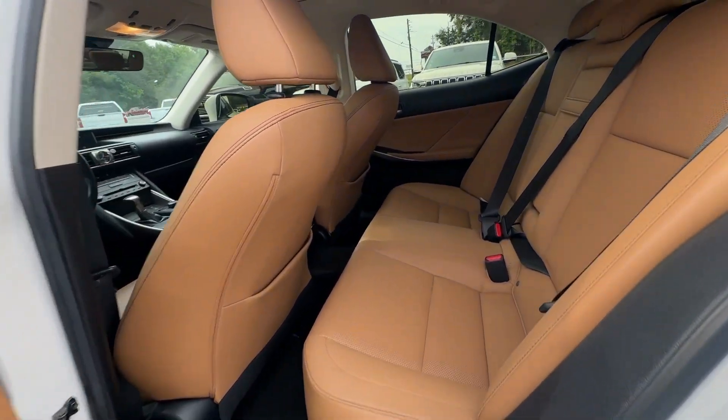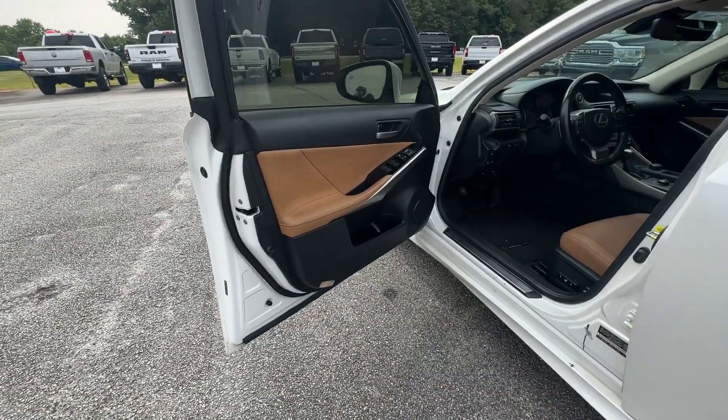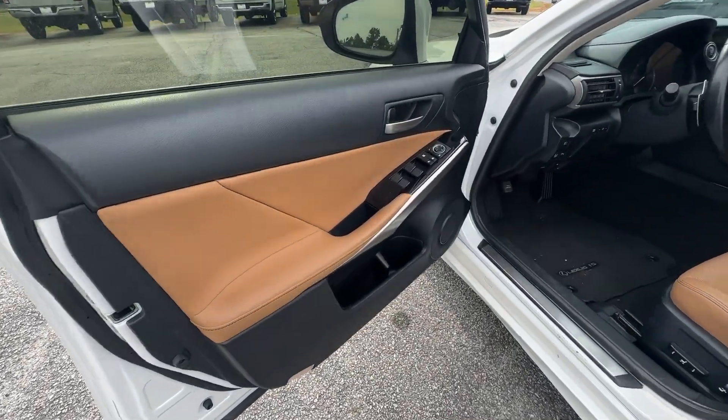Satisfy your desire for exhilaration in this bold IS. Come in for a fun and easy test drive. Our team will make it the best part of your day.